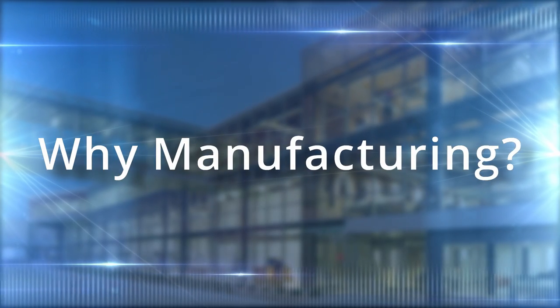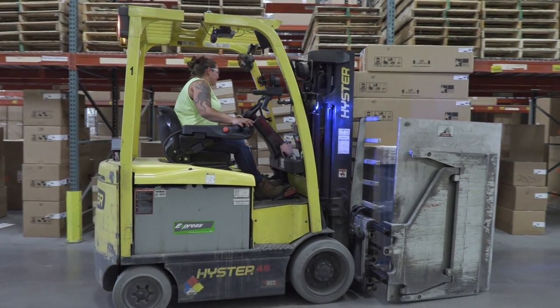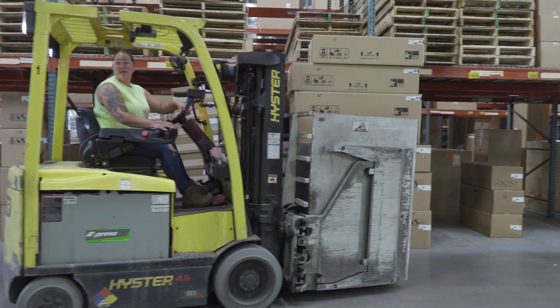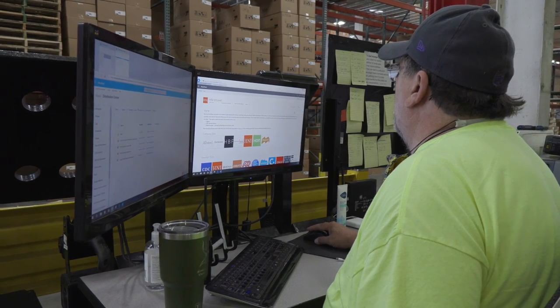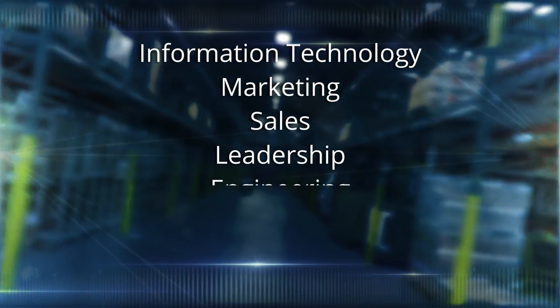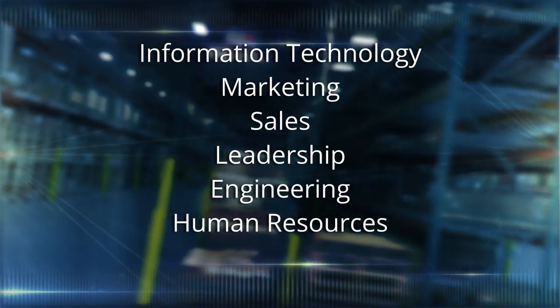So why manufacturing? Manufacturing is so much more than the process of making things. In addition to jobs like assembly, welders, and fork truck operators, it includes many roles that support the broader business and processes like information technology, marketing, sales, leadership, engineering, human resources, and so many more. Some of these roles require a four-year college degree, and many do not — they require a high school diploma and some technical training.